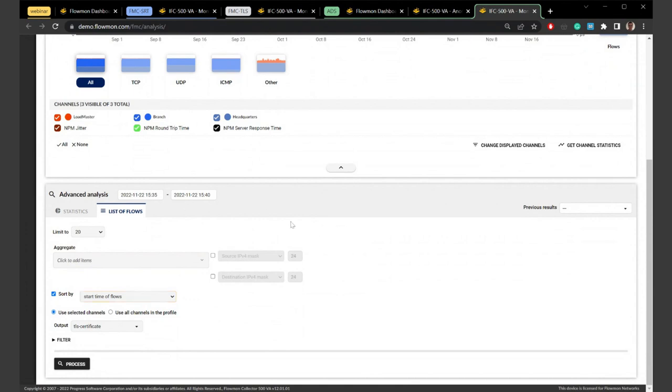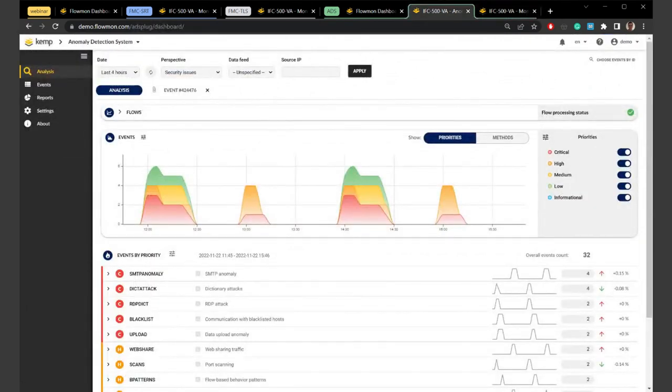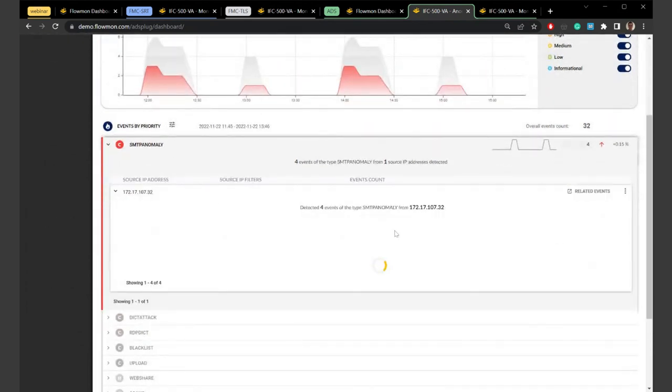Question: can your collectors take standard data from non-Flowmon sensors? Yes — we support NetFlow versions 5 and 9, S-Flow, J-Flow, and many other flow standards. We also support vendor extensions such as Gigamon and Xia, which can export HTTP information in flow data. With the upcoming major version Flowmon 13, we will be able to easily support basically any flow extensions.